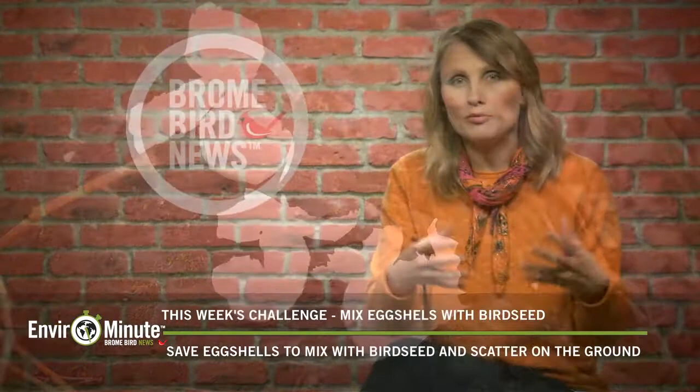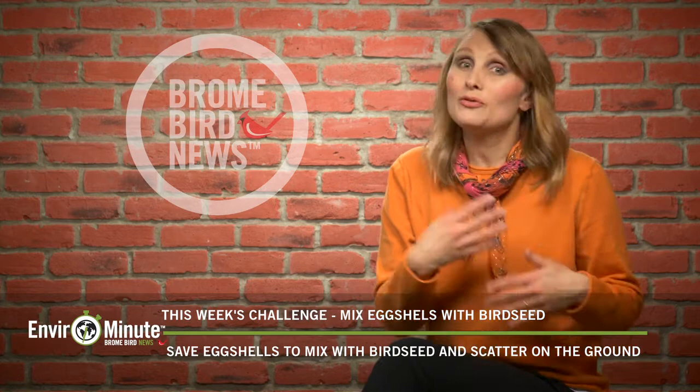If your birds don't like the eggshells, or if you don't want to serve them to your birds, you can actually toss the eggshells into your gardens or spread them all over your lawn, because they are a wonderful organic fertilizer.